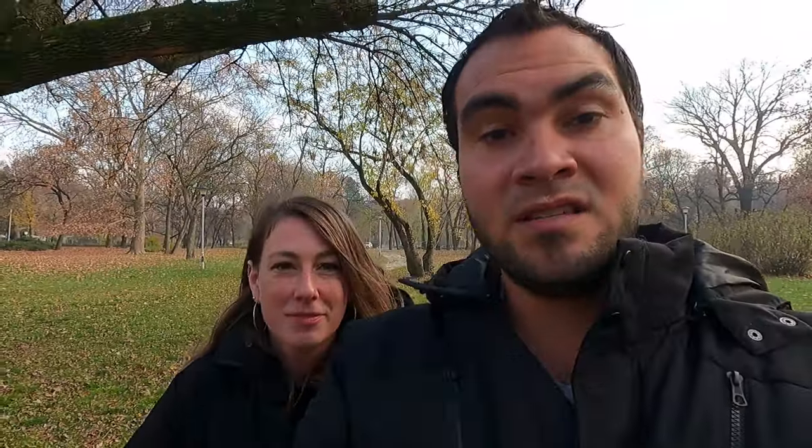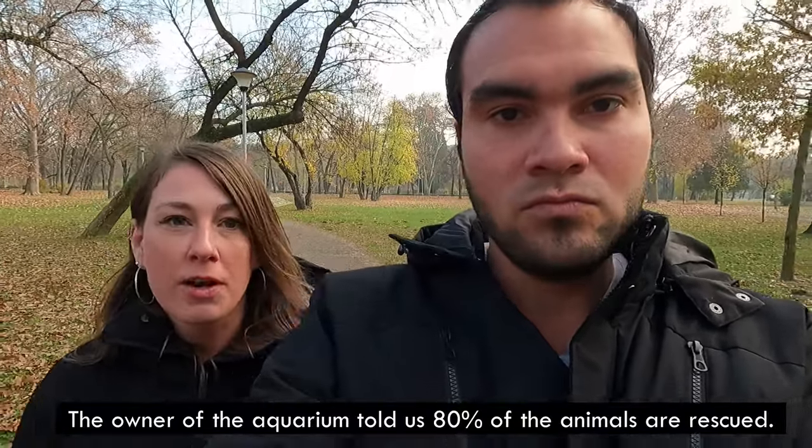Hi everyone, it's been a while. As you can see the seasons have changed since our last video, but we still chose to come out for a walk even though it's a bit cold, so sorry about that. Today we're going to the aquarium. The cool thing about the aquarium is not many people know about it here. We don't have a single friend who knows that it exists, and they rescued all of the animals — 80% of the animals in the aquarium are rescued, so that's pretty cool. Let's check it out.